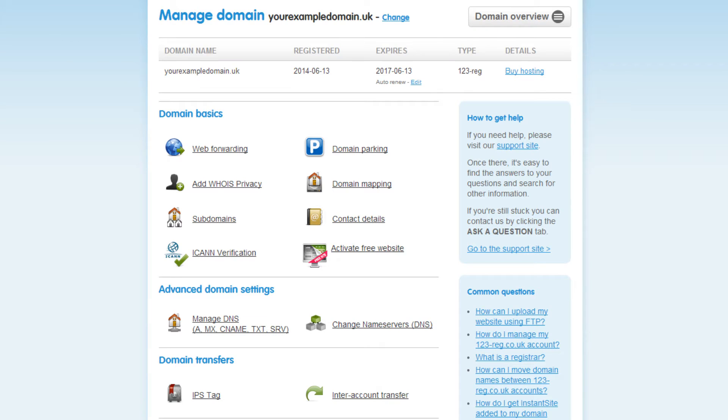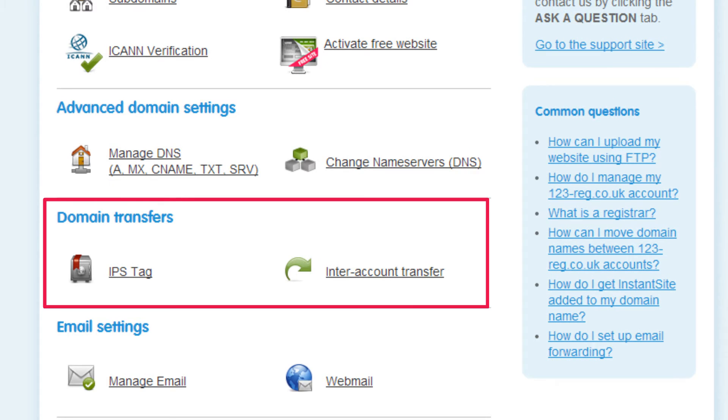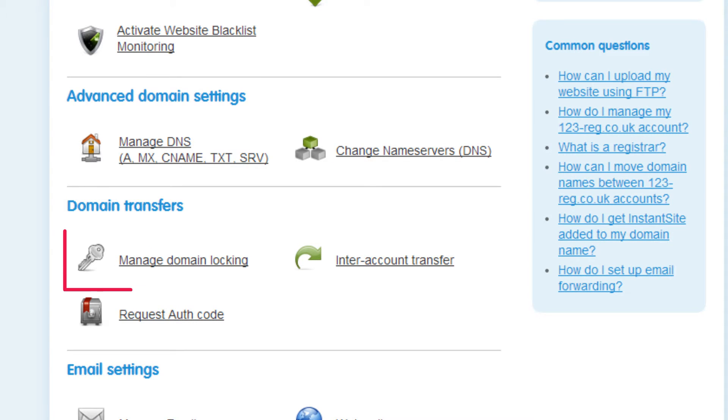Depending on what type of domain name you have, you may have to unlock it first. Just have a look in the Domain Transfers menu. If the Manage Domain Locking option does not appear here, then you won't need to unlock the domain name. For domains that need unlocking, you will see the Manage Domain Locking option — just click on it.